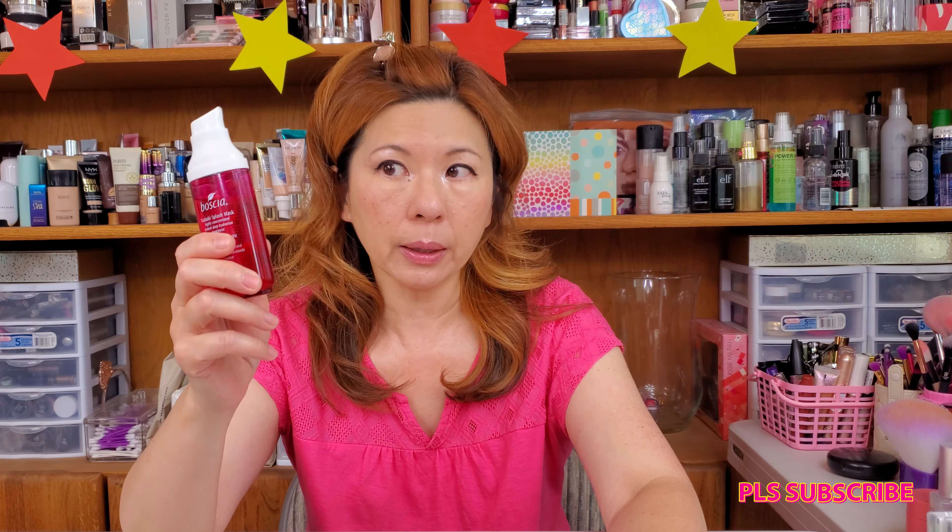I also use this in the morning because in the morning I don't have time for a mud mask, peel-off, or sheet mask. These splash masks are great for my morning routine. I like this one because I can actually bring it into my shower with no mess, no fuss — easy application, fast, convenient, highly efficient and effective.